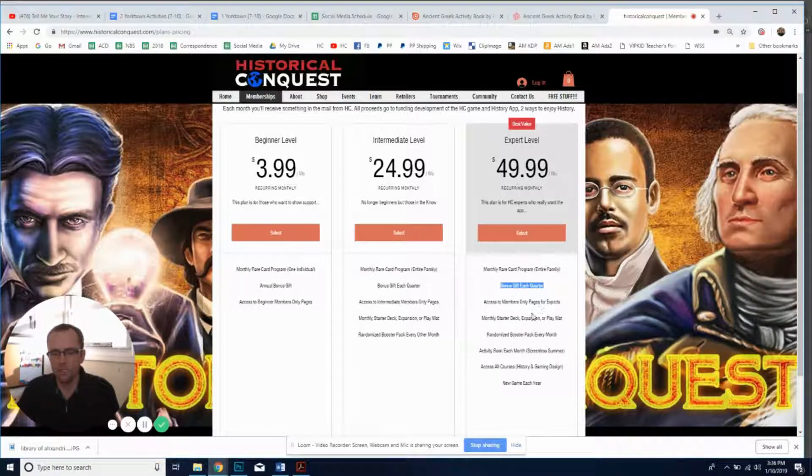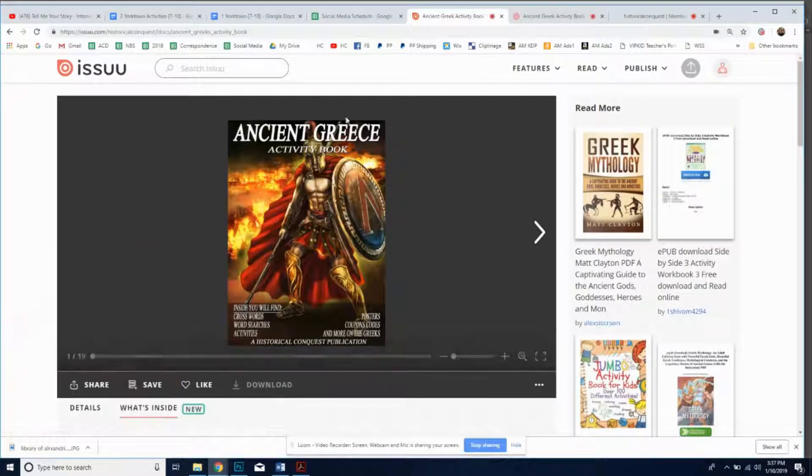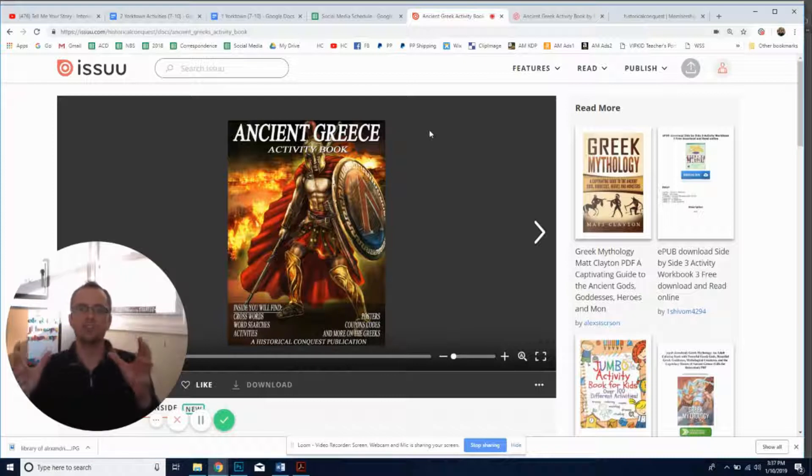We have all these different things being sent to you, including a randomized pack every month starting in March when those come out. Until then, we'll be sending you the alpha version of the game — rare cards that have never been sold and will never be reprinted — and we still have a good amount of them to give out to fans and people who help us design the app.